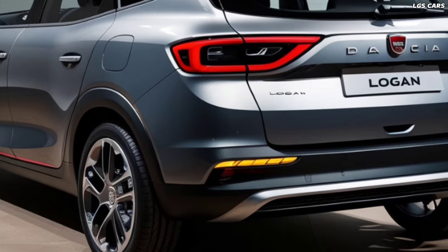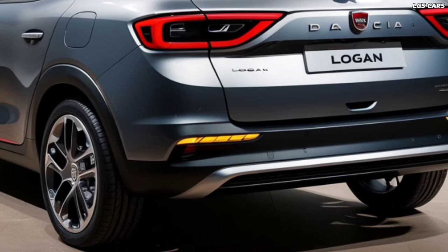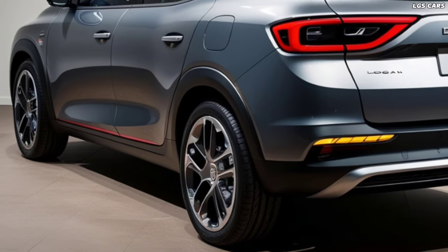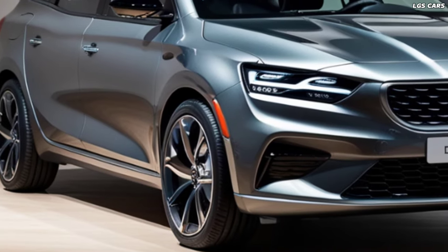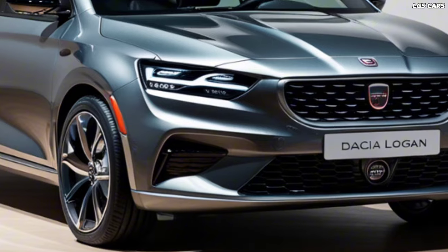At the heart of the 2025 Logan Hybrid is its innovative hybrid powertrain. Combining a fuel-efficient petrol engine with an electric motor, this sedan delivers impressive performance while maintaining exceptional fuel economy. The transition between the two power sources is seamless, providing a smooth and responsive driving experience.